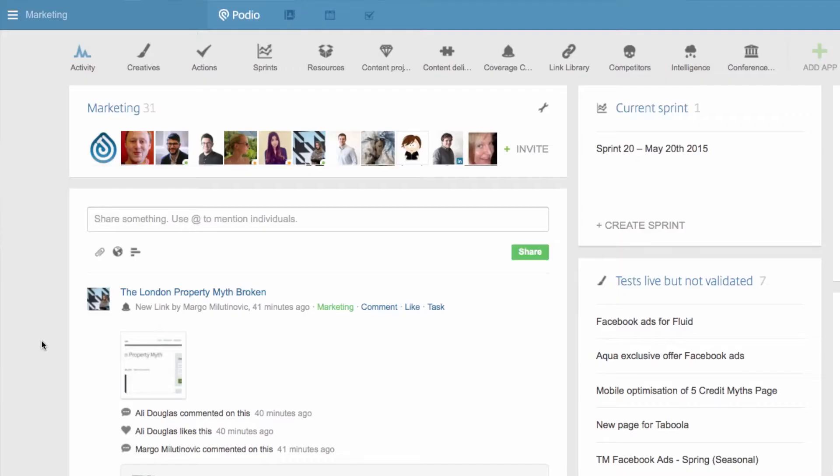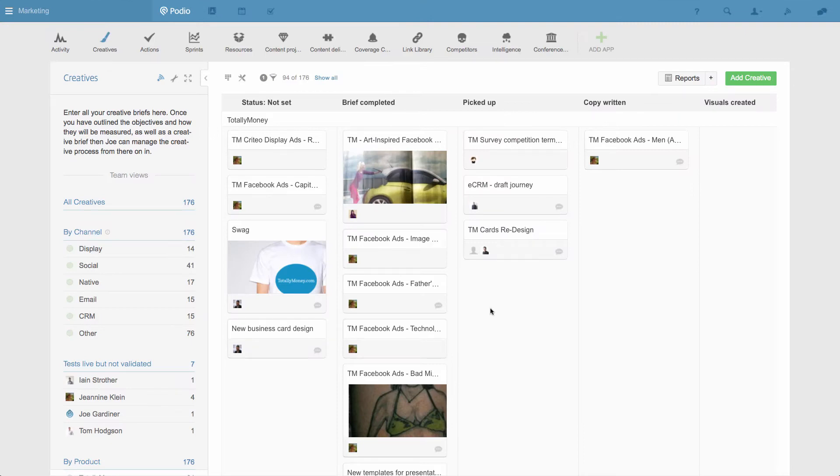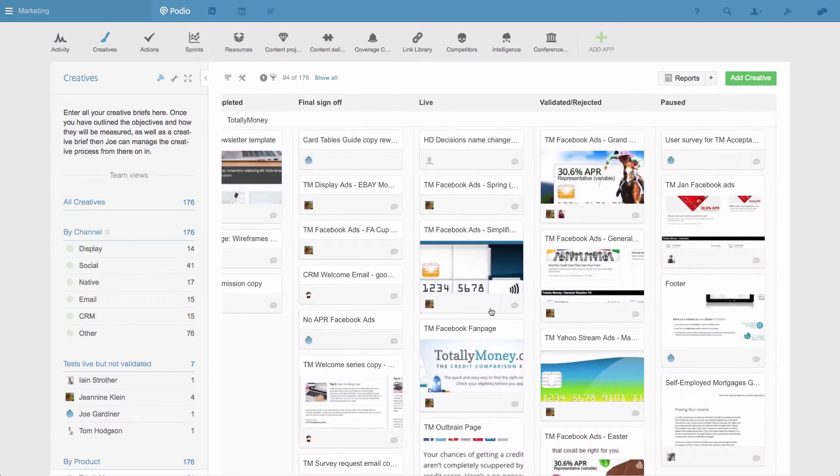Working with Podio has really helped us to be able to get a good overview of all the work that we have going on at one time, and it helps to be able to use that as a way to prioritise what we're doing.